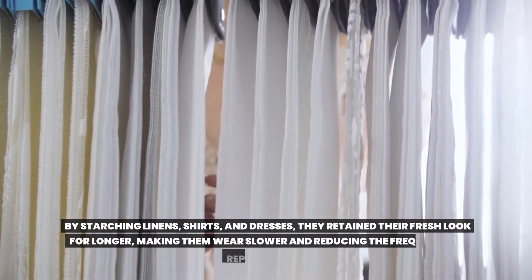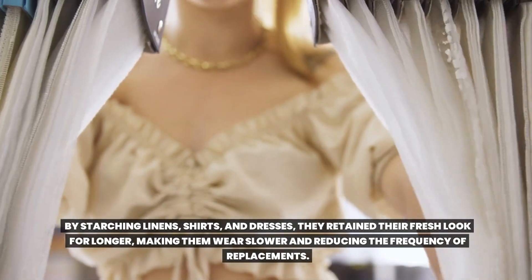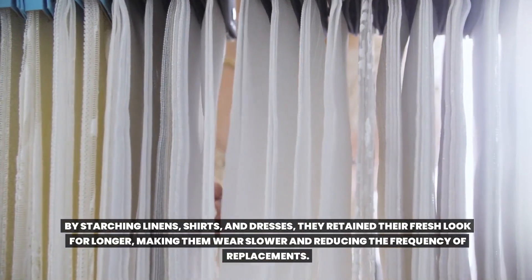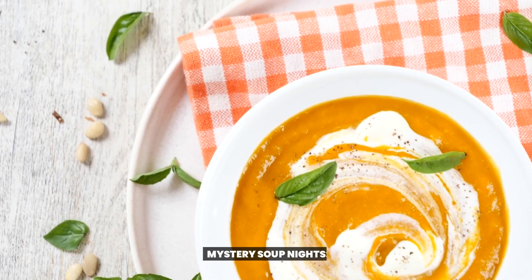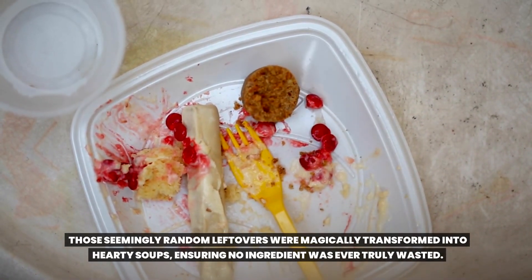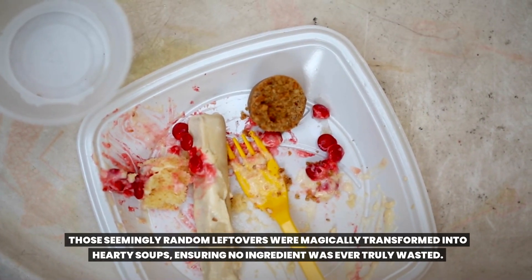9. Starched and Saved. By starching linens, shirts, and dresses, they retained their fresh look for longer, making them wear slower and reducing the frequency of replacements. 10. Mystery Soup Nights. Though seemingly random, leftovers were magically transformed into hearty soups, ensuring no ingredient was ever truly wasted.